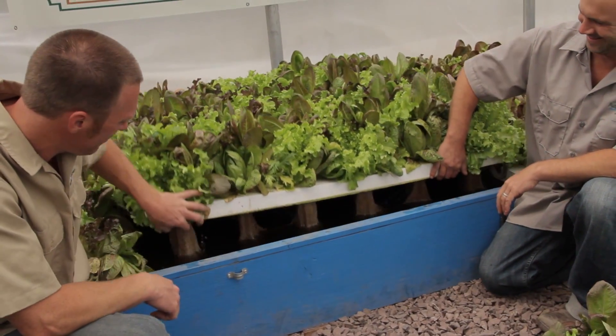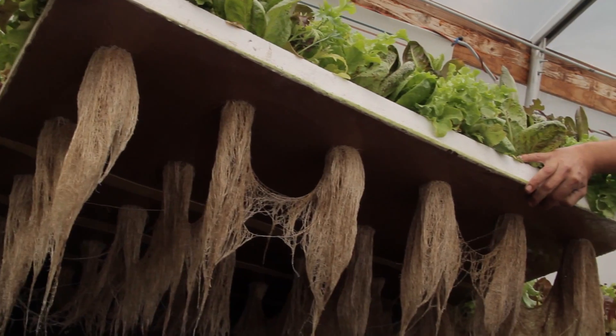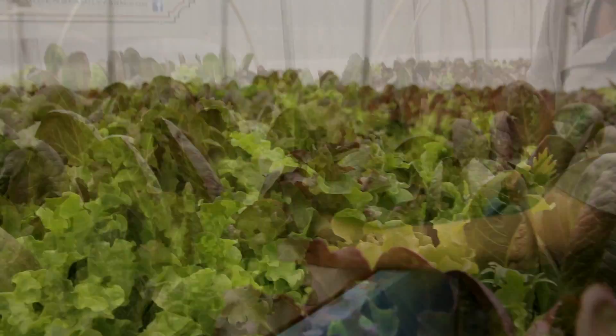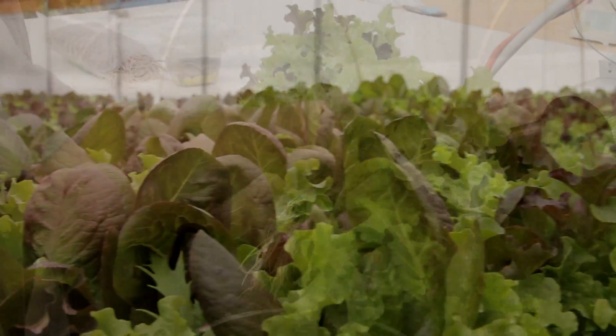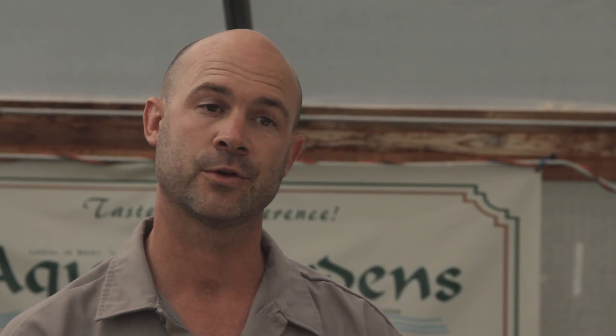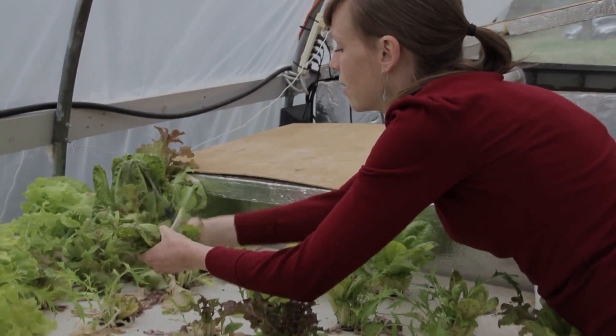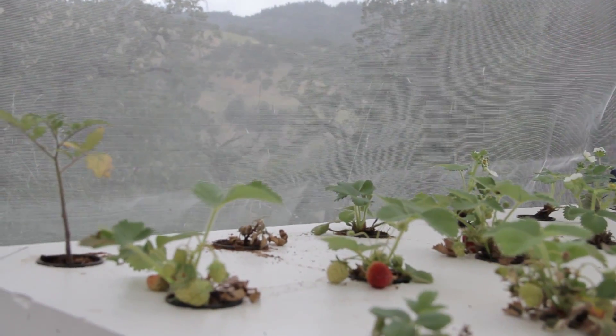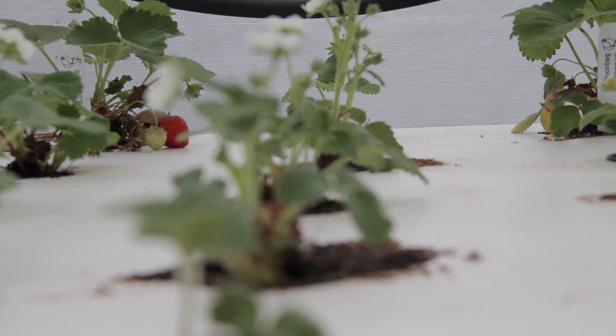It uses 90% less water than growing in the ground because there's no seepage and very little evaporation. Our living gourmet salad mix has five types of lettuce growing out of one hole, and it's harvested with the root ball attached so it stays fresh for two to four weeks. A lot of people would like to get into agriculture, but they really don't have the space. But with aquaponics, you don't need soil, you don't need land, and you can grow on your balcony, your window, or your countertop.